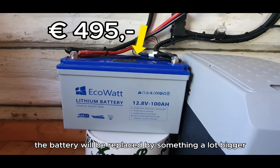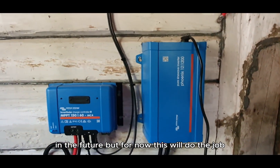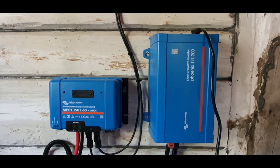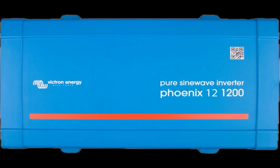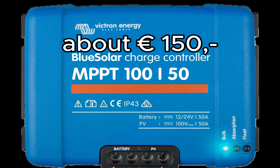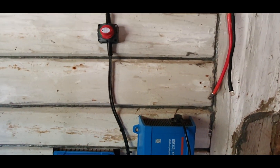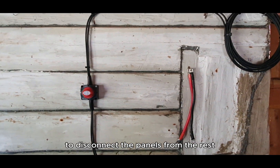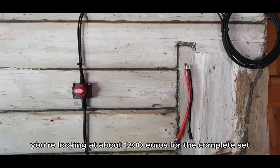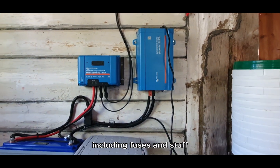If all goes to plan, the battery will be replaced by something a lot bigger in the future, but for now this will do the job. There is the main switch to disconnect the panels from the rest. Altogether, you're looking at about 1200 euros for the complete set, including fuses and stuff.